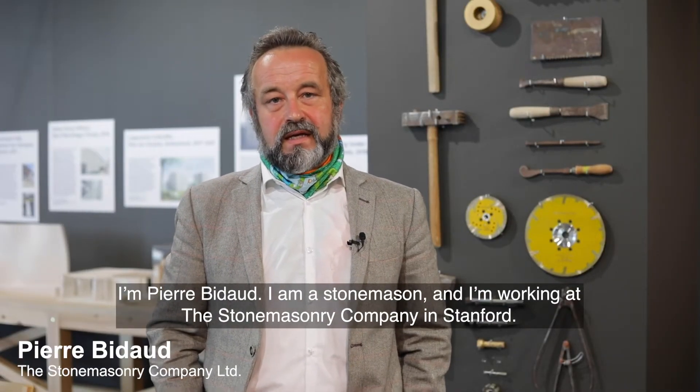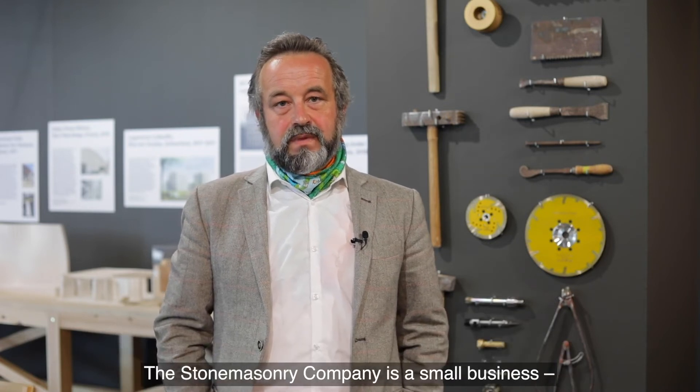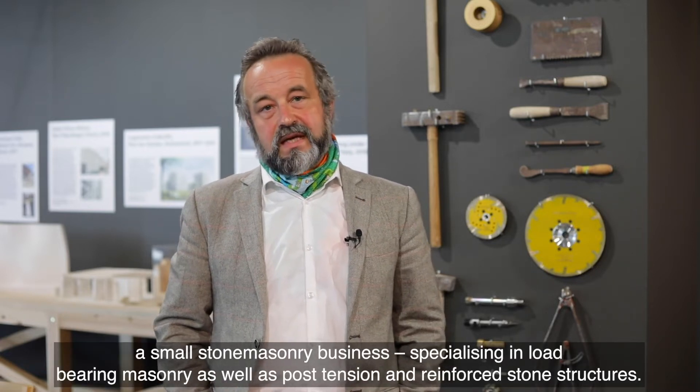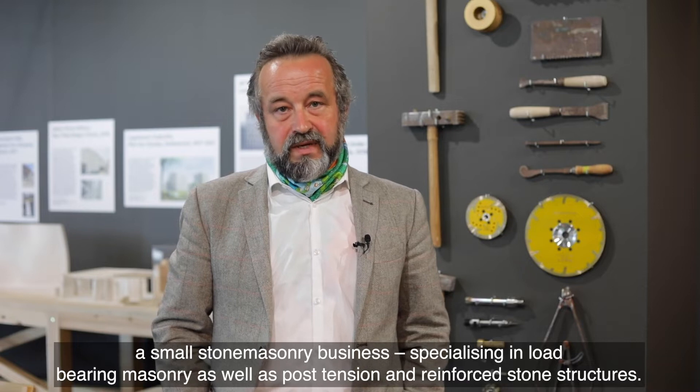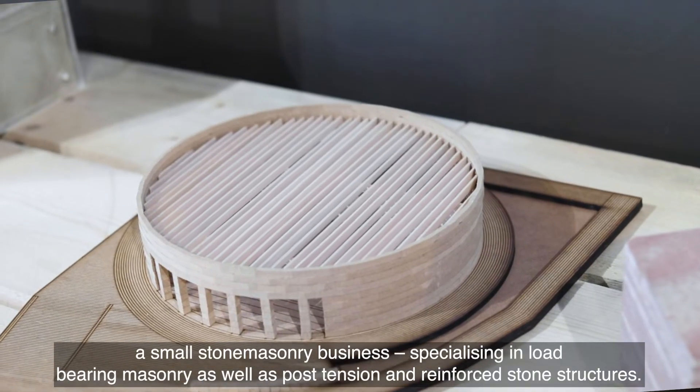I'm Pierre Bideau. I'm a stonemason and I work at the Stone Masonry Company in Stanford. The Stone Masonry Company is a small stone masonry business specialising in load-bearing masonry as well as post-tension and reinforced stone structures.